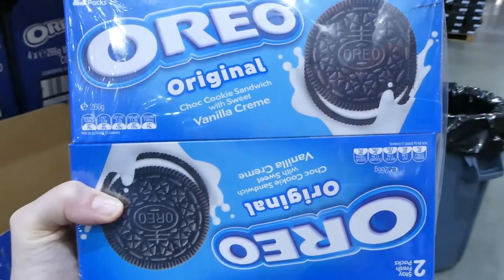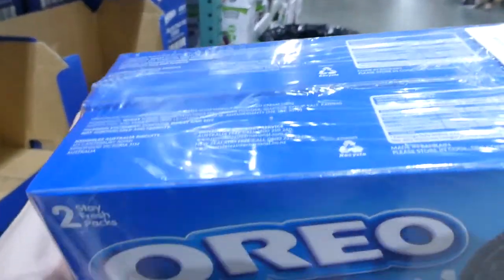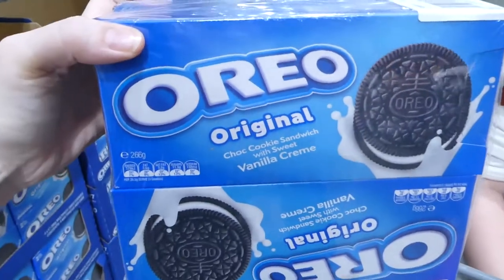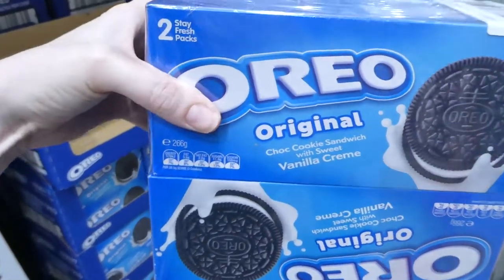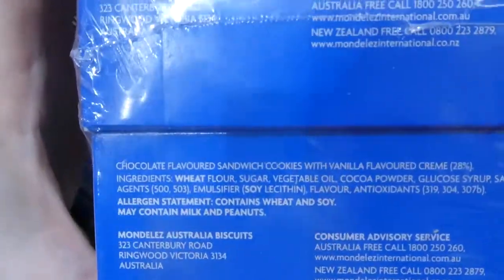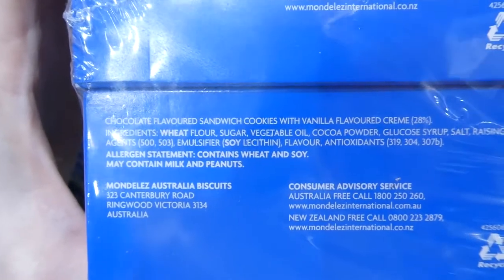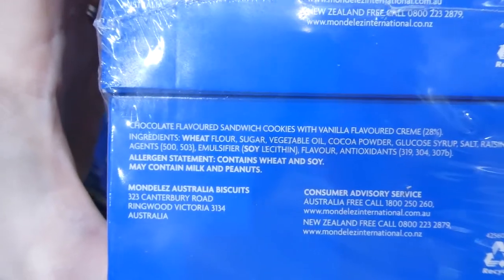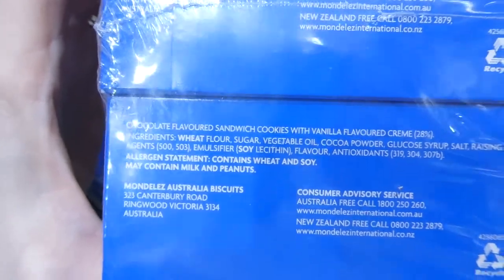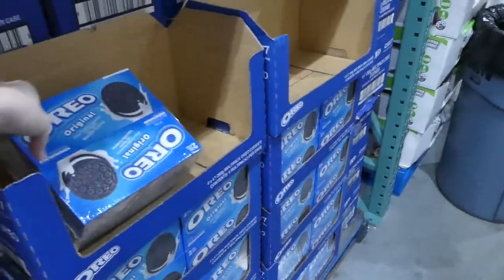Oreos are also vegan and vegetarian friendly. You get four 266 gram packs of the vanilla cream original for $8. The ingredients are wheat flour, sugar, vegetable oil, cocoa powder, glucose syrup, salt, raising agents, emulsifier (soy lecithin) and antioxidants.